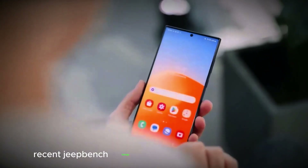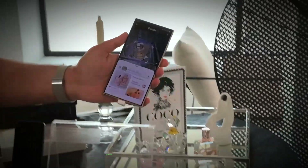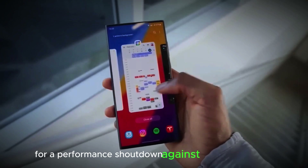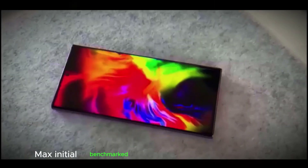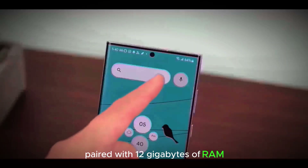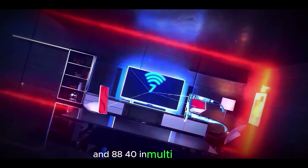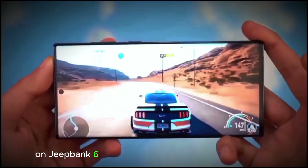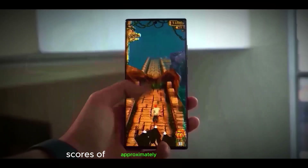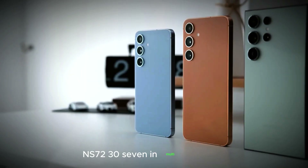Recent Geekbench listings have revealed the Snapdragon 8 Gen 4's impressive capabilities, positioning the Galaxy S25 Ultra for a strong performance competition against the iPhone 16 Pro Max. Initial benchmarks show the Snapdragon 8 Gen 4, paired with 12GB of RAM, scoring 2884 in single-core and 8840 in multi-core tests on Geekbench 6. These results rival the iPhone 15 Pro Max's scores of approximately 2900 in single-core and 7237 in multi-core tests.